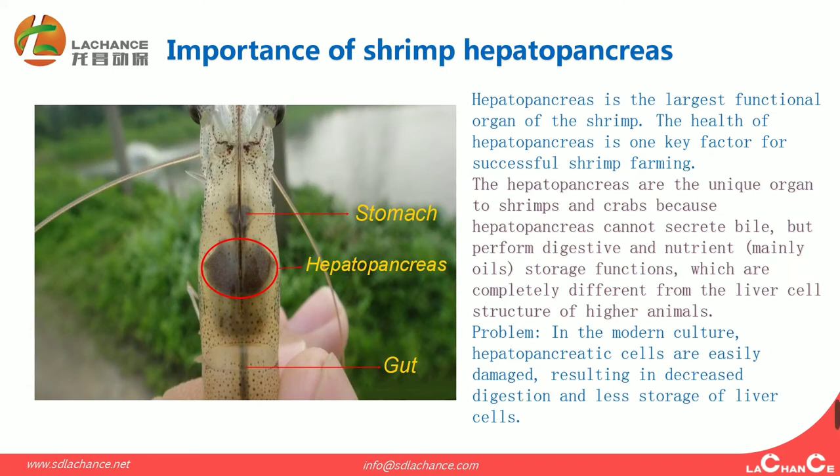Regarding the importance of the shrimp hepatopancreas — from this picture, we can see that the hepatopancreas is the largest functional organ of the shrimp. The health of the hepatopancreas is one key factor for successful shrimp farming. The hepatopancreas is a unique organ to shrimp and crabs.